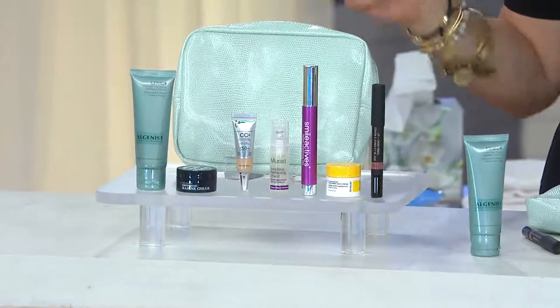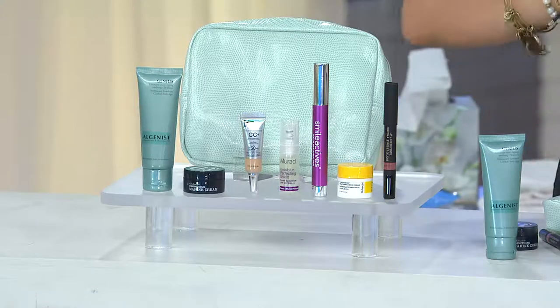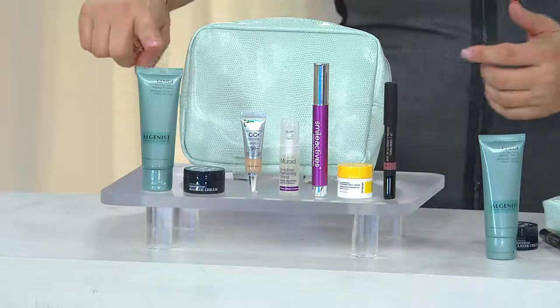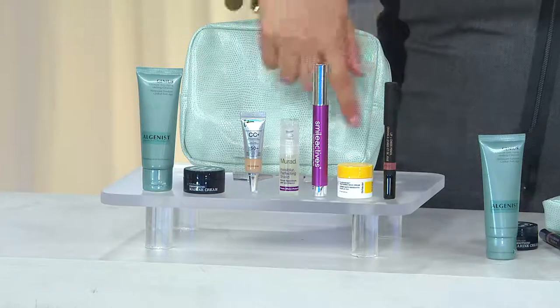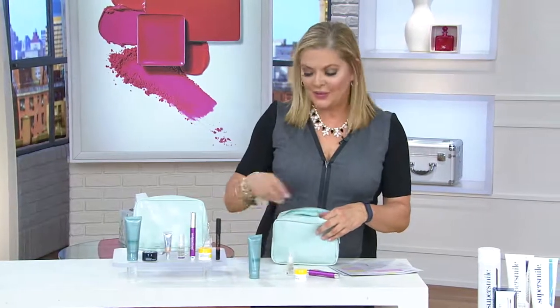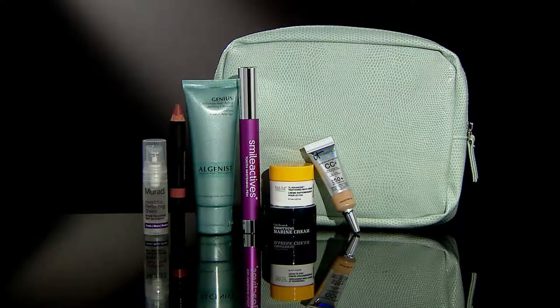When you buy them in this limited, hand-selected collection — our buying team started this a while back and it's been a great thing. It's sort of like sampling, but we give you enough. The full-size products and great travel-size items come in that really great travel bag. Treat yourself to something fabulous — and don't forget our today's special value coming up, all about simplifying your hair.